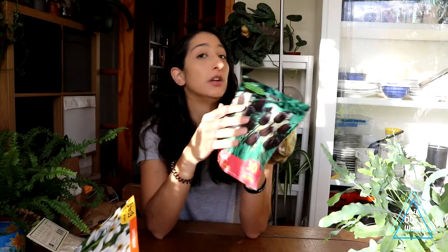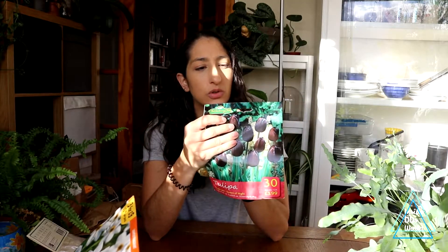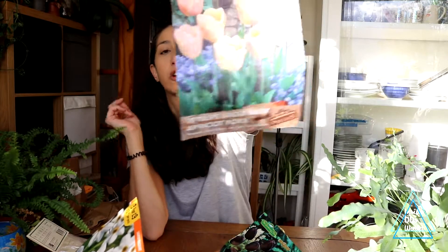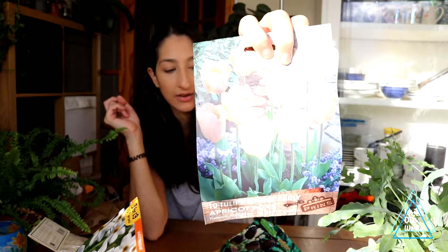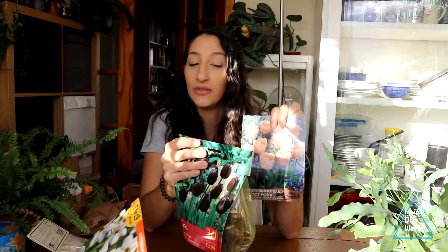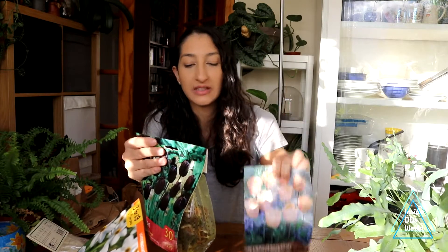Queen of night is a late tulip so it blooms more towards May, though it'll depend on the weather — this year everything bloomed late. And then I got early apricot fox — they're a really gorgeous pale orange colour. I feel like maybe these two varieties would actually go really well together. I've got quite a few varieties now to sift through and see what would look good combined.